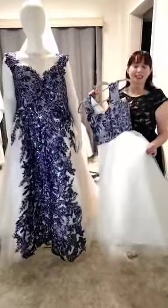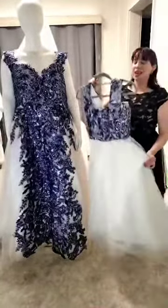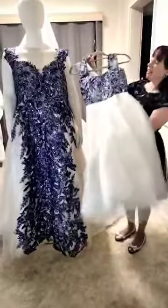Hi Brides, one of the things I love to do is design matching flower gold dresses to match the wedding dress. And it's gorgeous.